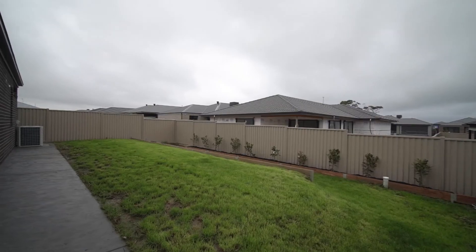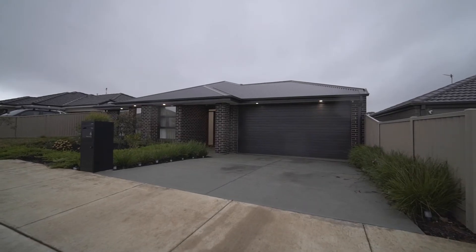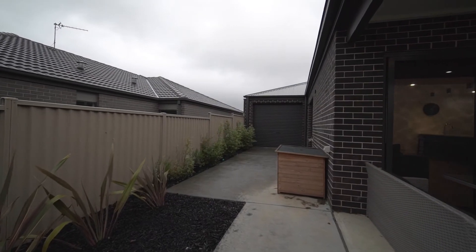Fully landscaped front and backyards wrap the home, with double lock-up garage and access to the backyard providing more convenience.